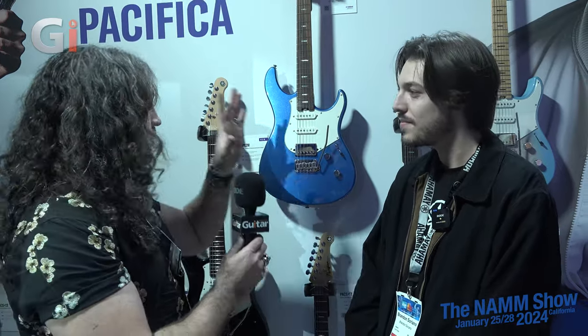The Pacifica name refers to the collaboration between the west coast of America and Japanese luthiers. The original Pacificas came out in 1990 and were a collaboration between Yamaha's custom shop in Los Angeles and their headquarters in Hamamatsu, Japan. Those guitars were really made for Los Angeles session players of the time — they were high-end instruments.